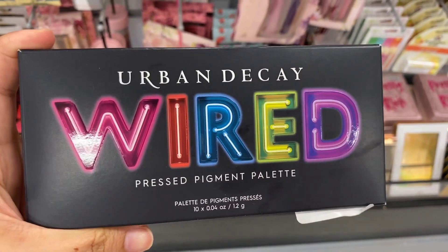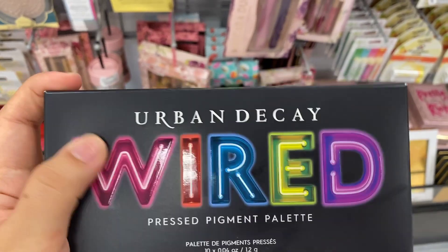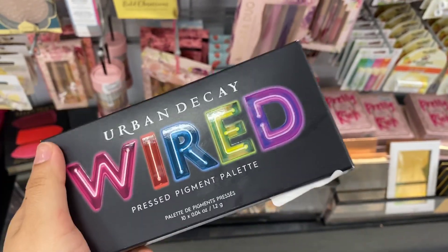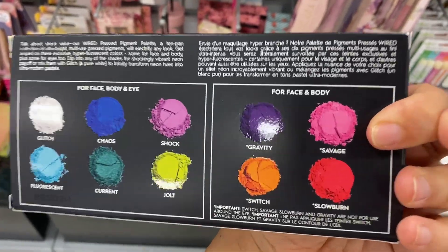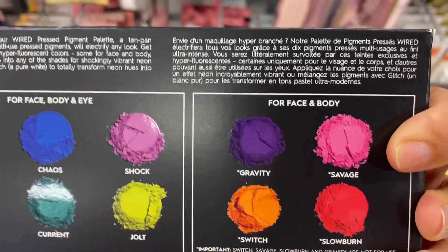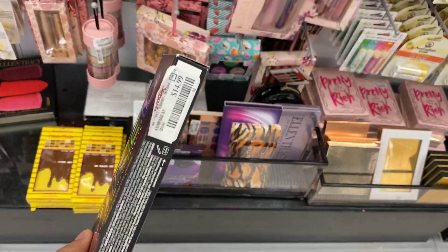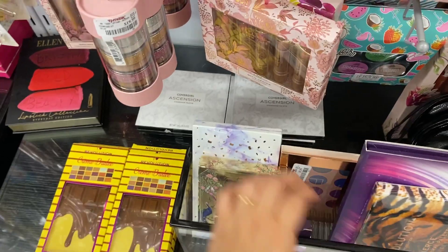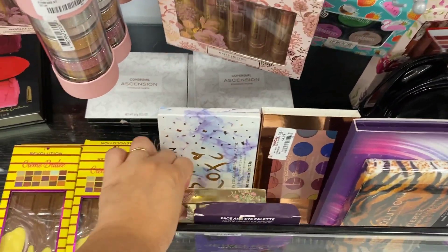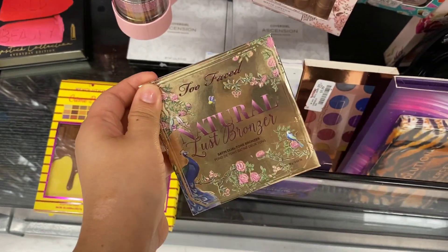The Urban Decay Wired Pressed Pigment Palette — I'm such a sucker for cute packaging. I'm really drawn to this purple right here, it's really pretty. Going for $14.99 — I only found one. I also found a VH Palette running for $5.99. This is going for $14.99; it was going for $12.99 before.